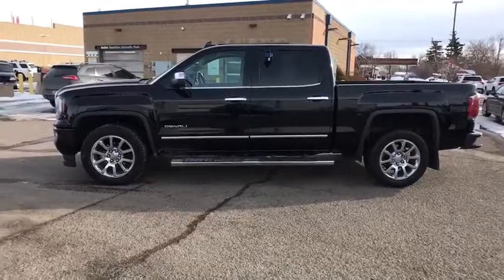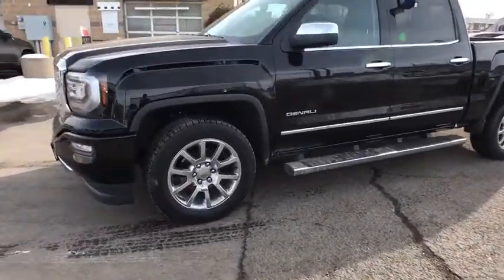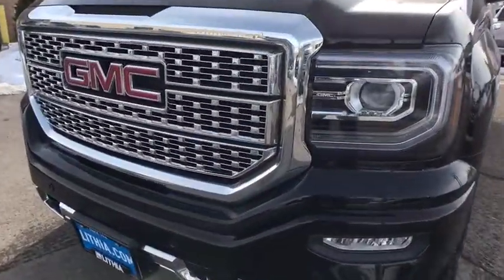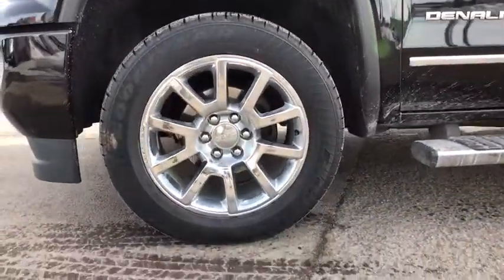Adjustable steering wheel, driver lumbar, front floor mat, cruise control, ABS four-wheel, four-wheel disc brakes, premium sound system, universal garage door opener, active suspension system, AM-FM stereo radio.